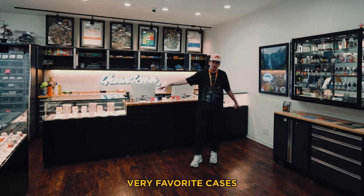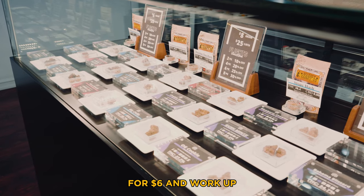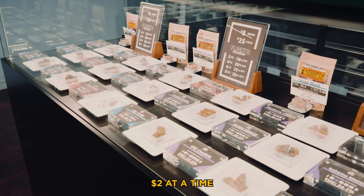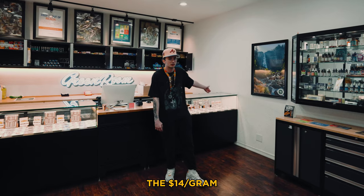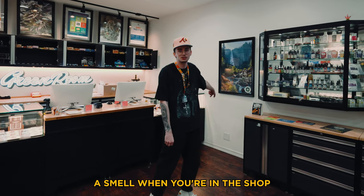Then you have my two very favorite cases — the flower cases. You'll start down at the bottom shelf at $6 a gram and work up two bucks at a time until you hit $14 a gram. That case is my favorite and is definitely worth checking out. Let me know if you need a smell when you're in the shop.